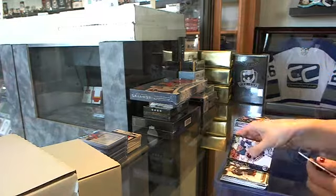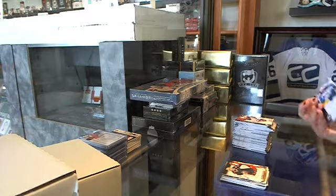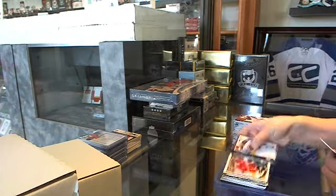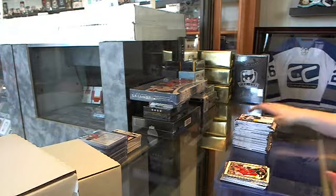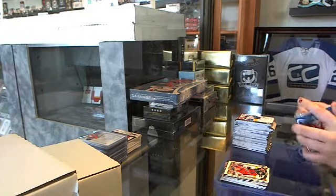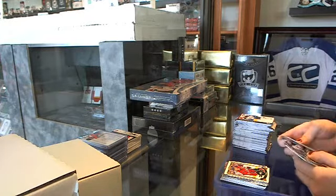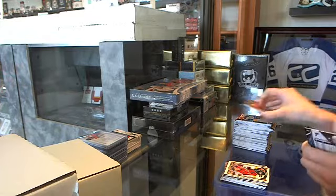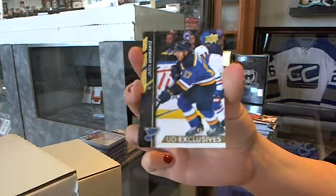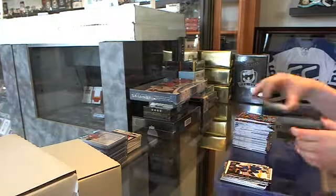Sergey Bobrovsky for the Columbus Blue Jackets Canvas. O-Pee-Chee for the Washington Capitals of TJ Oshie. We've got an exclusive numbered to 100 for the St. Louis Blues — Jaden Schwartz. I'm not sure yet on that one.